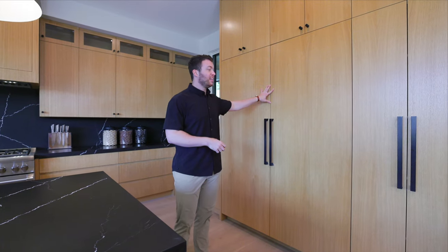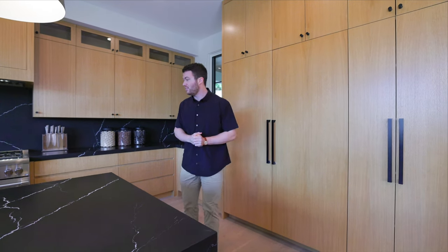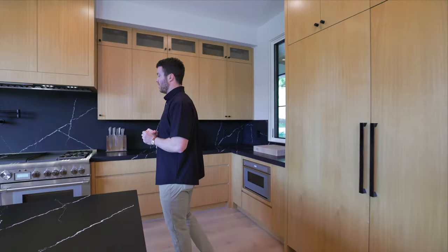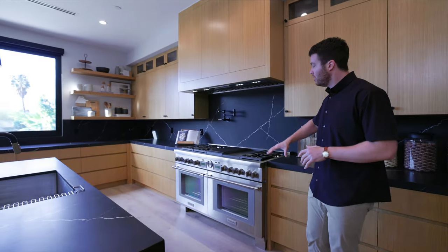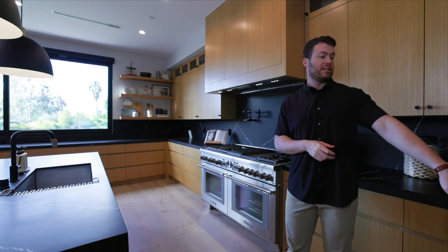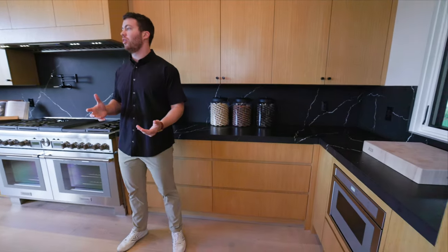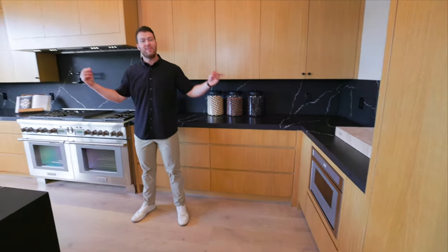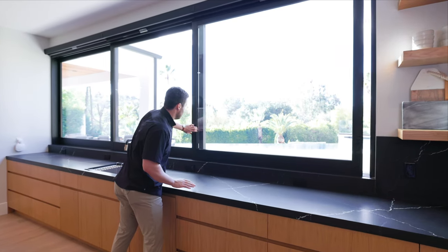You have a massive double fridge right here blended in with all the other cabinets, so much storage and pantry space. As you move toward the sides of the kitchen you can really see what you're working with — a massive double burner oven, you can host a dinner party for a huge group. The microwave is built right into the cabinetry, and the countertops just go on forever — you have infinite space to work with in this kitchen. And when you want to open things up and say hi to your friends outside in the pool area, take a look at this massive multi-pane slider that opens all the way through.